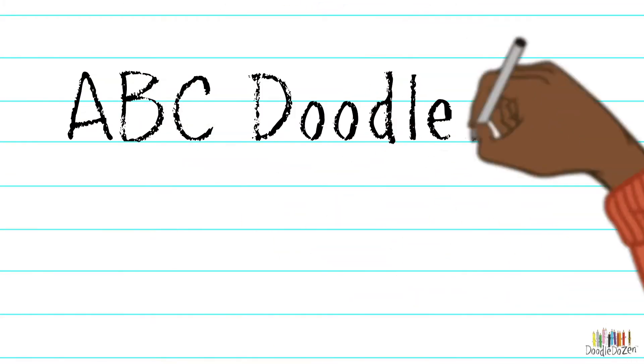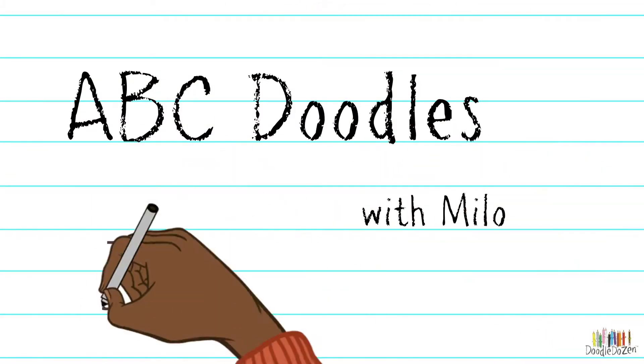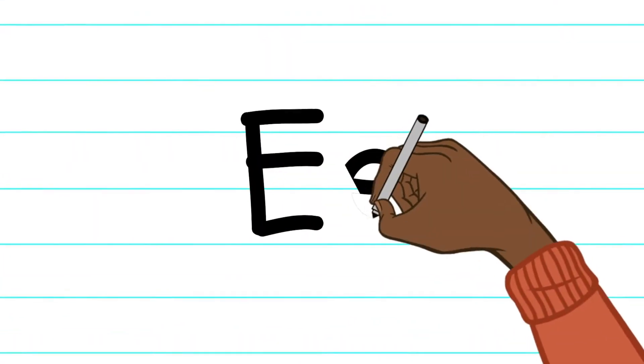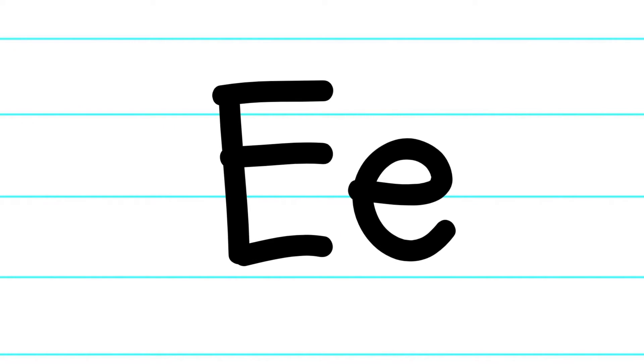Hi, welcome to ABC Doodle for Milo. Let's do the things that begin with the letter E. E makes a sound E.